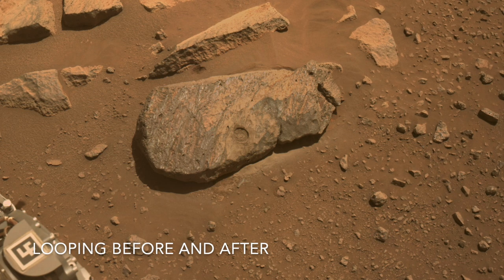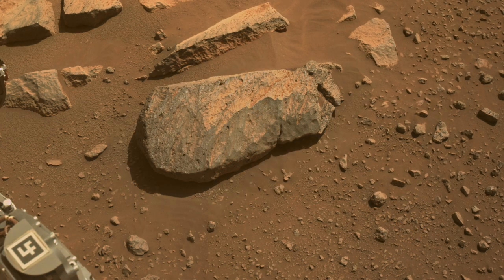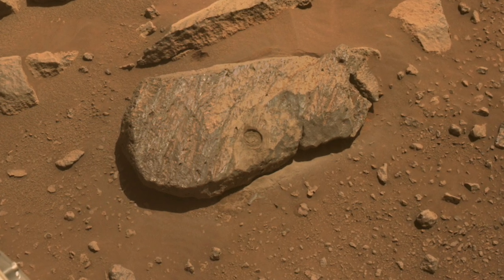This action caused the rock to sink in a bit, as evident from the disturbed sand. It also rattled some pebbles loose and chipped off a piece of the fluted surface. Not exactly a delicate operation. The abrading bit produces a lot of powder that remains in the hole.